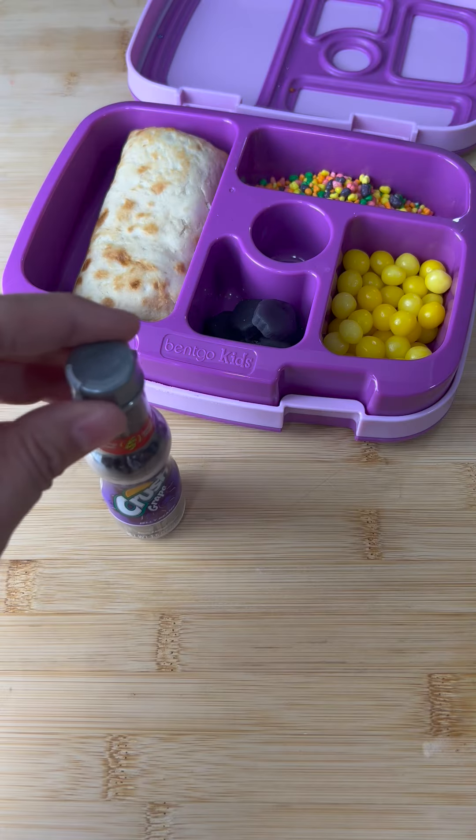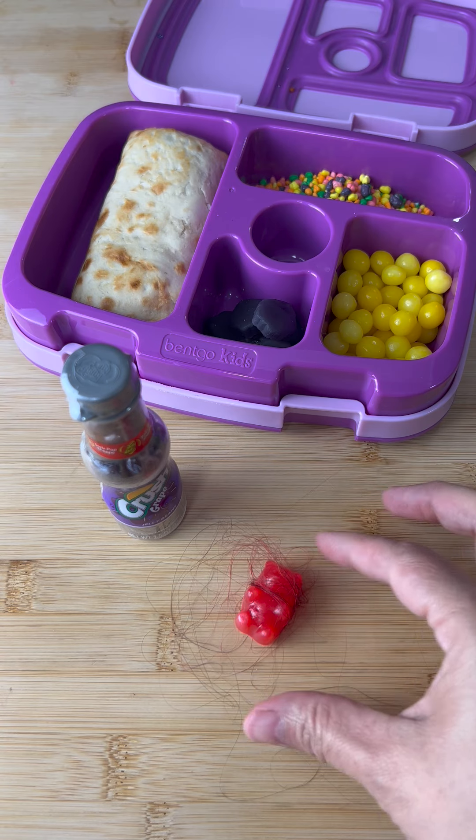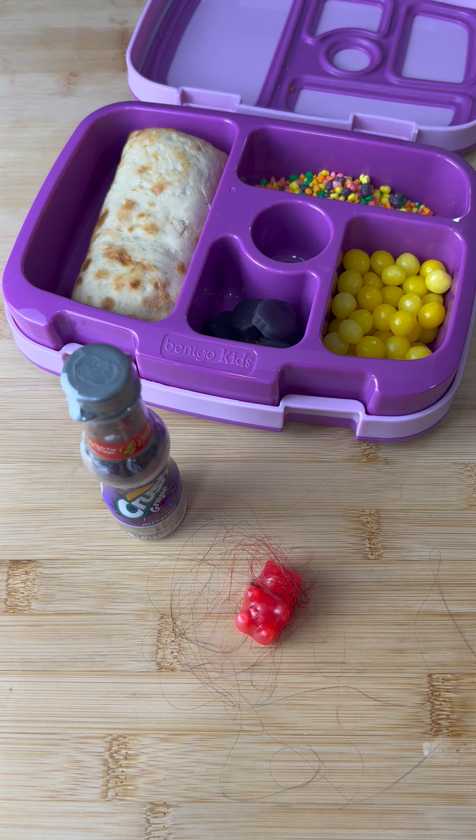I sent her a grape soda to drink. And then I found this gummy bear underneath the couch when I was cleaning today, so I thought I'd surprise her with a little candy because she hasn't had candy in so long.